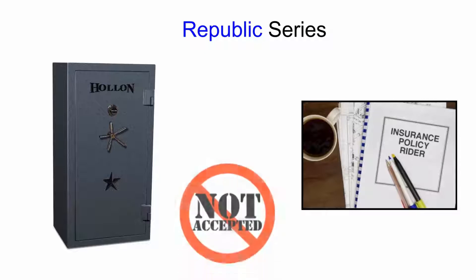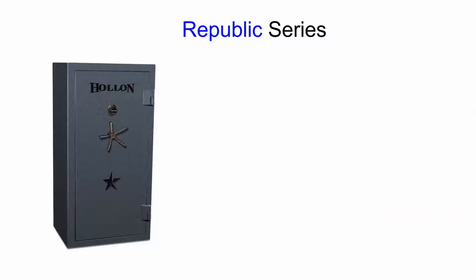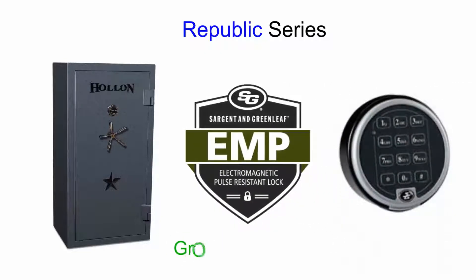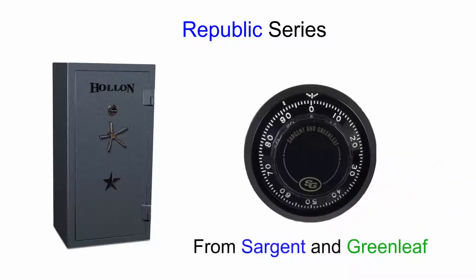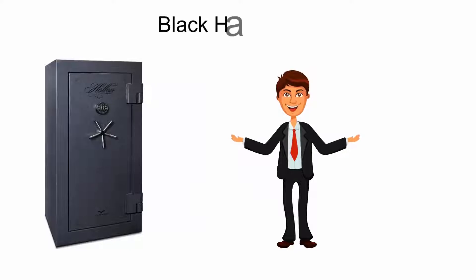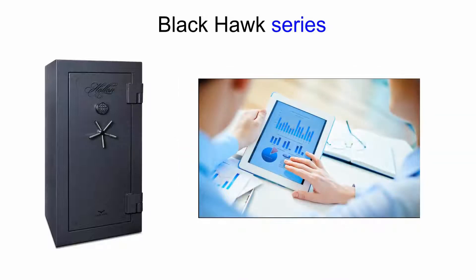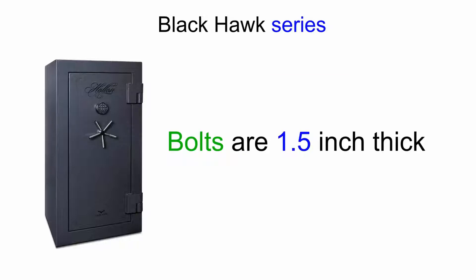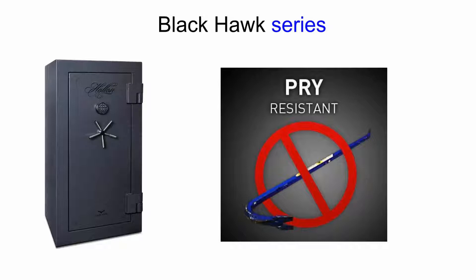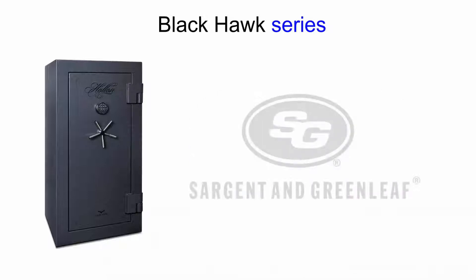Also includes extra long bolts and multiple pry resistant features. The fire rating is a solid 90 minutes and the security is great for most residential and commercial environments. This model also bolts to the foundation with four bolt down holes. This is the first line of defense in safes that is just below the TL-15 rating. Some insurance rider policies may not accept this level of security because it does not have that TL-15 rating. The Republic gun safe can come with a Group 1 EMP rated electronic lock or a standard Group 2 dial from Sergeant Greenleaf.